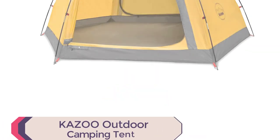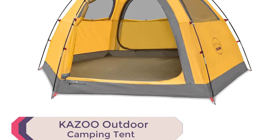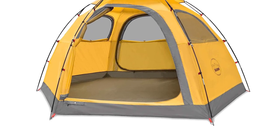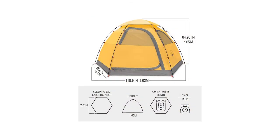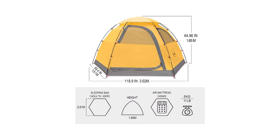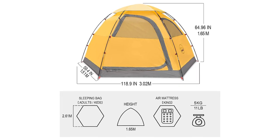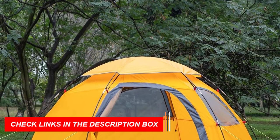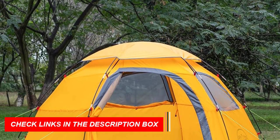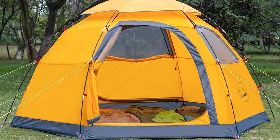Number 3: Kazoo Outdoor Camping Tent. With its spacious dimensions of 102 by 102 by 65 inches and sturdy fiberglass poles, it comfortably accommodates your entire family. Made of waterproof 210T ripstop polyester, it ensures durability and protection from the elements. The mesh window and ceiling provide excellent ventilation, while the multiple pockets keep your gear organized.